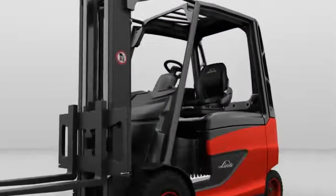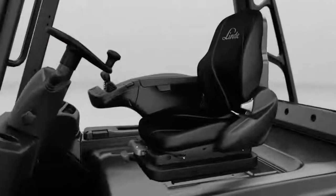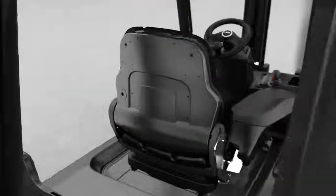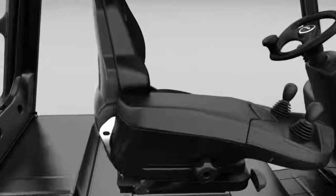Linde had already tailored the driver's seat and armrest to perfectly match each other in its last electric truck generations. In the new electric trucks, the armrest is not only wider and more attractive, but can be adjusted horizontally and vertically in just one movement.